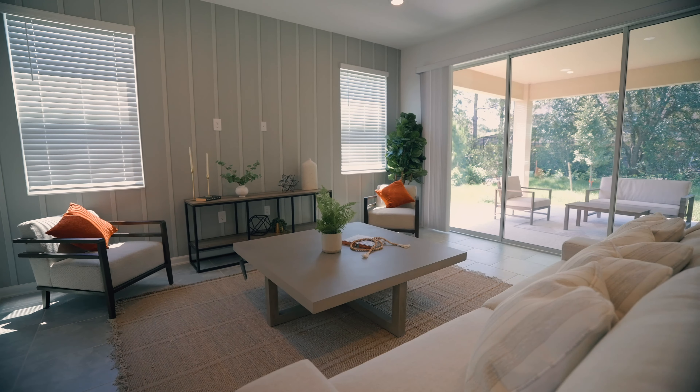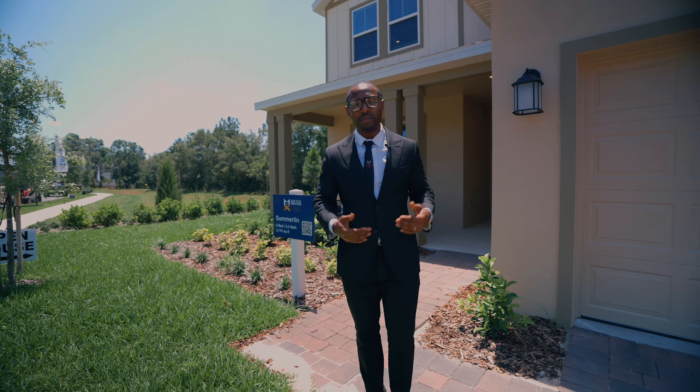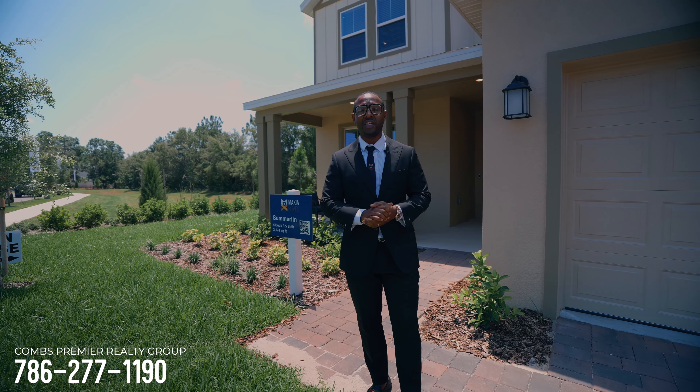Listen, this is a home that you really want to see. If you come to the community and you see one of our team members, you'll be meeting us right here at the model home. I'm Emmett Combs with Combs Premier. Make sure you reach out to us directly at 786-277-1190.